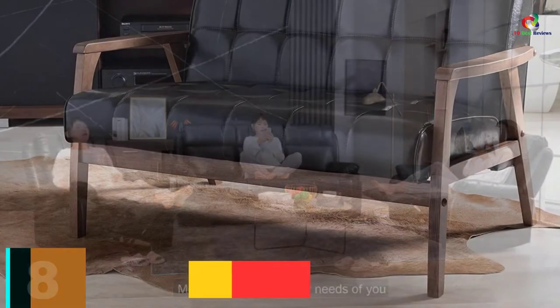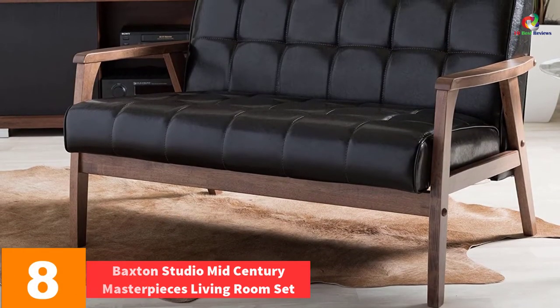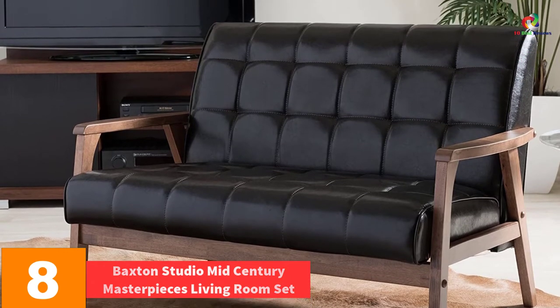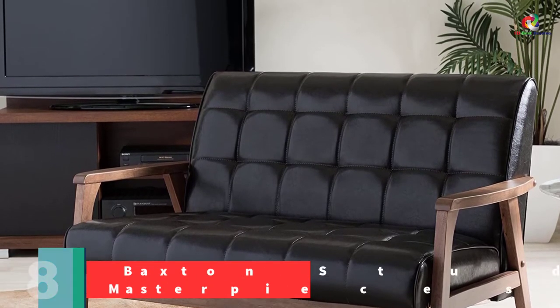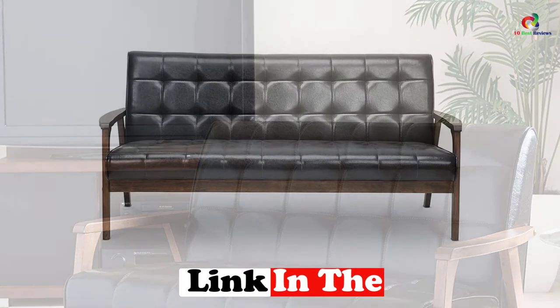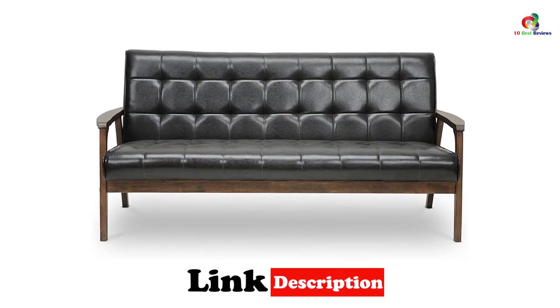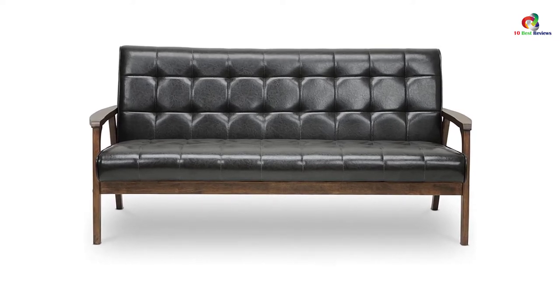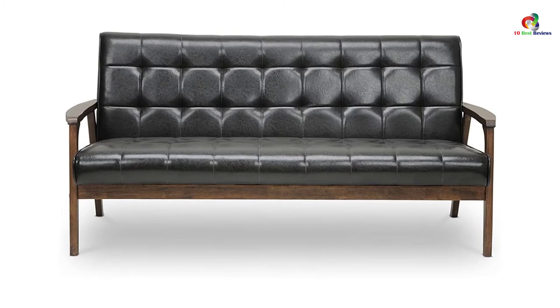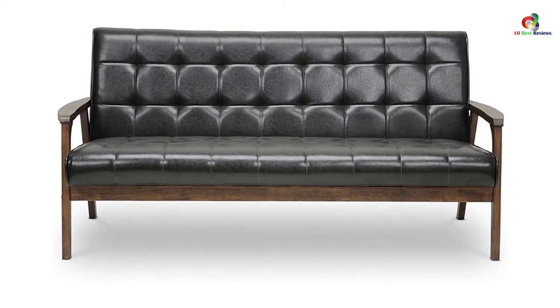At number 8, we have the Baxton Studio Mid-Century Masterpieces Living Room Set. The uniqueness that we have brought to the world is what makes us adorable. We have decided to make sofas that will be able to bring mid-century living into the current world. The rubber woods are solid and have been designed with such agility to make them durable. The leather seat is dark brown in color finish, and the wood itself has a veneer finish.